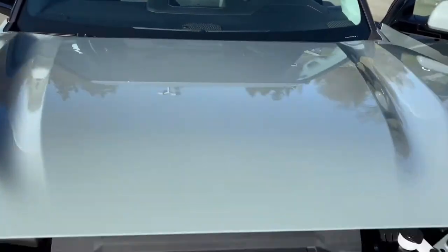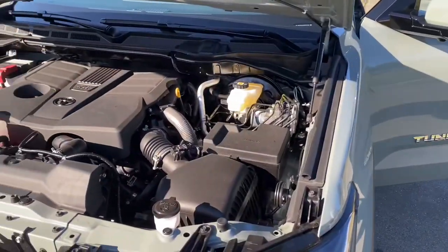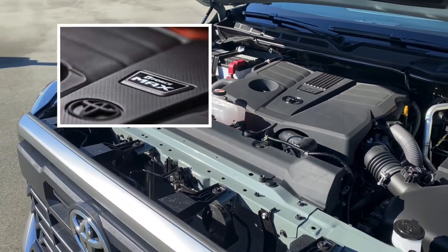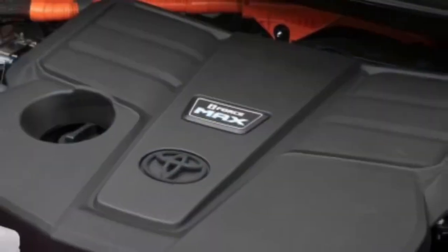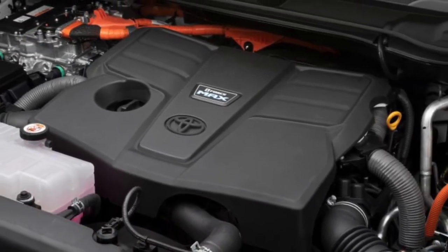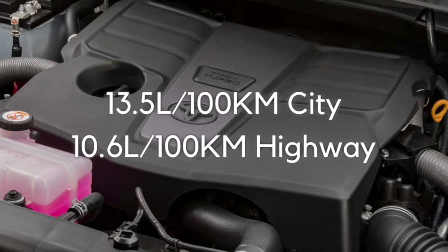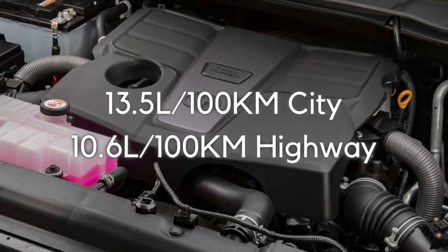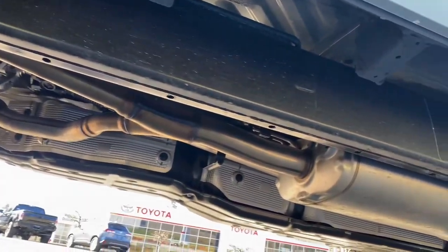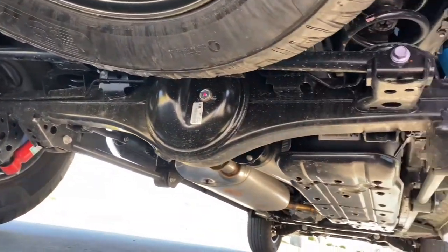The new 2022 Toyota Tundra has launched with a new 389 horsepower, 479 pound-feet of torque-producing gas-engine-based powertrain that will be joined with an all-new hybrid i-Force Max powertrain system later this year. Both powertrain systems share the same 3.5-liter V6 twin-turbocharged engines and 10-speed automatic transmission. This new gas-engine-based powertrain is 25% better on fuel than last year's 5.7-liter V8. The newly designed lightweight, high-strength, fully-boxed frame has a newly developed multi-link coil rear suspension providing both performance and comfort.